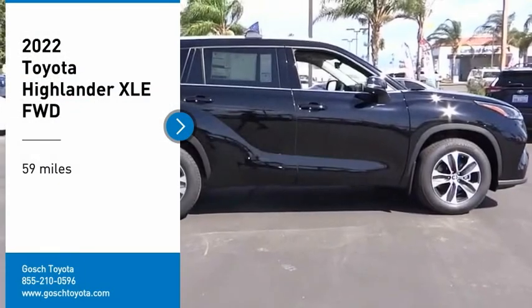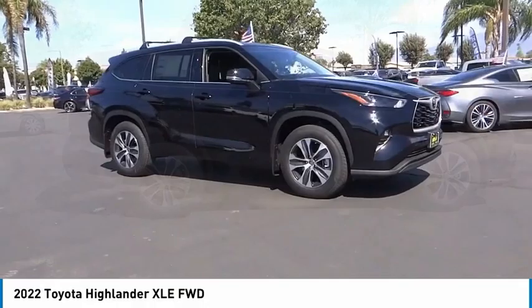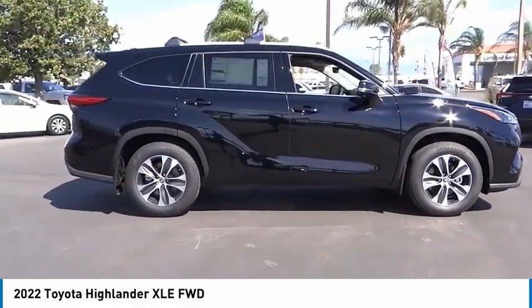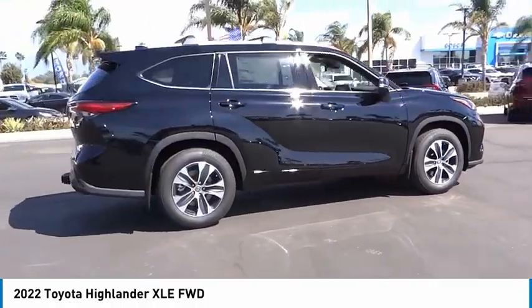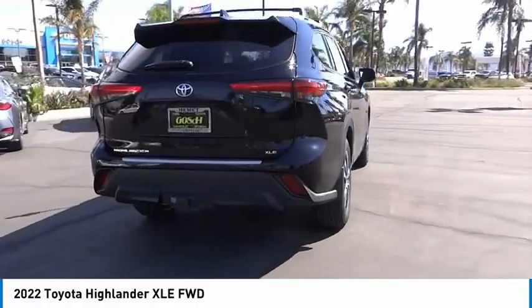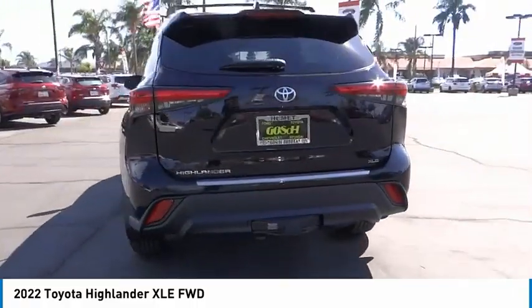We are pleased to show you the 2022 Highlander. The Highlander is the SUV that's thought of everything. The Highlander offers seating for up to seven and features Toyota's innovative center stow design. The second row bench seat folds away, leaving a pair of captain's chairs.